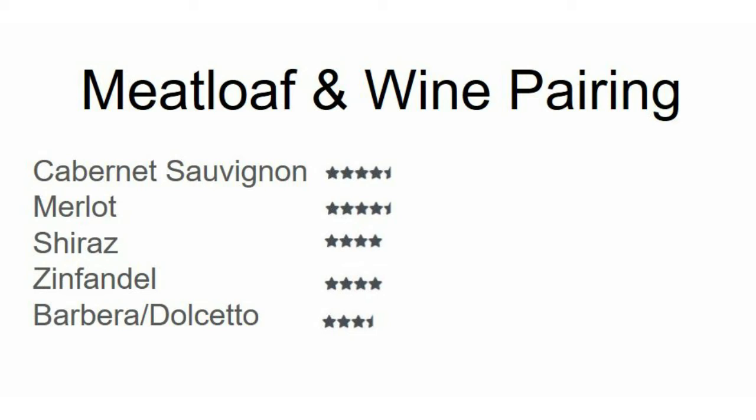Welcome to What to Pair, your no-frills channel for pairing food and wine. Today we are covering meatloaf and I have my top five pairings below. Generally I base my ranking on affordability, popularity, and what's going to be a crowd pleaser.